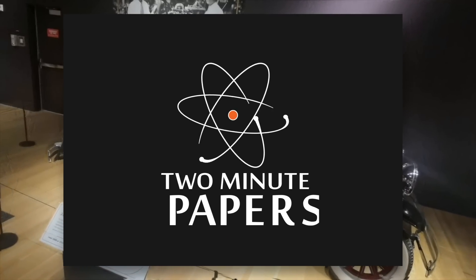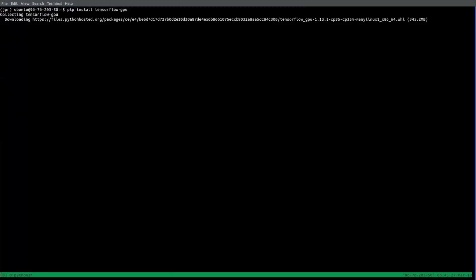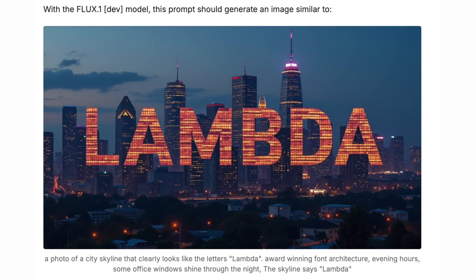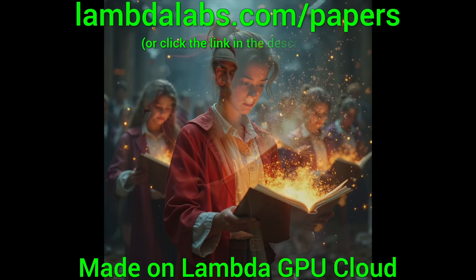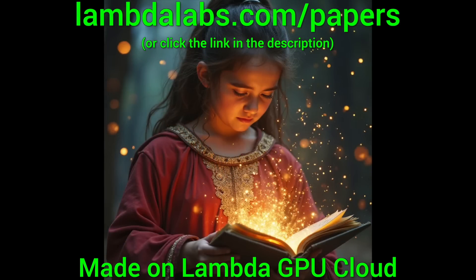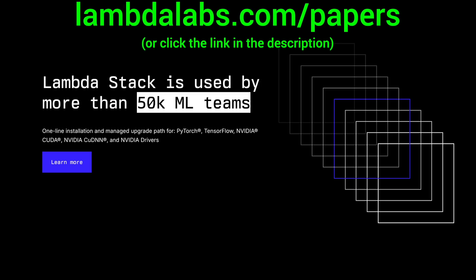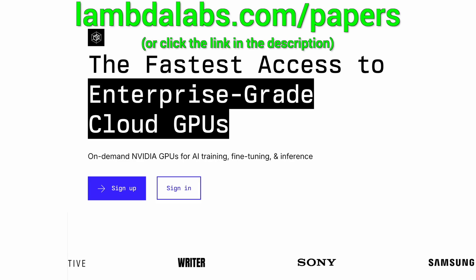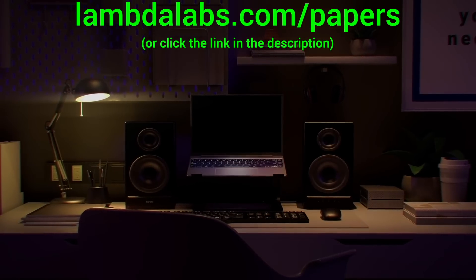This is Two Minute Papers with Dr. Károly Zsolnai-Fehér. To run your own experiments on an NVIDIA GPU, check out Lambda. I use it myself regularly for these videos. You can generate high-quality images in less than a second per image. I did a ton of them and paid less than a dollar for all this. Seriously, try it out now at lambdalabs.com/papers, or click the link in the description.